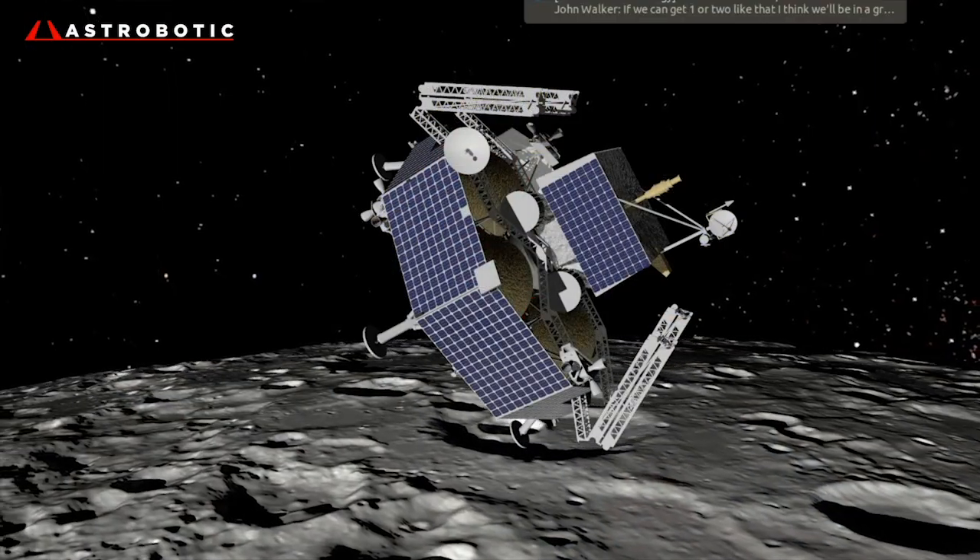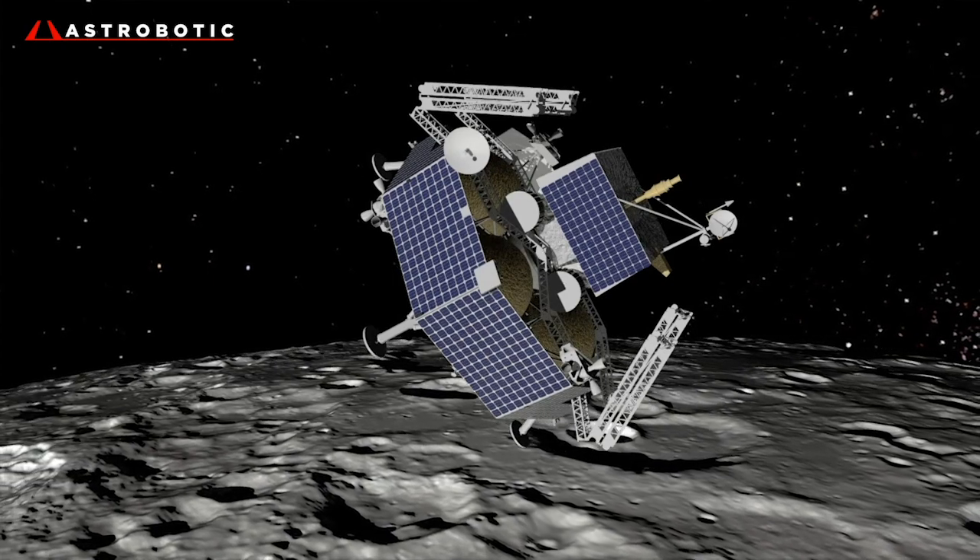Over the last few months, really going back to the end of the summer of 2020, when Astrobotic was awarded the contract to take the Viper payload to the surface of the moon using our Griffin Lander, we've been involved in a number of activities here in Pittsburgh as well as with our partners at NASA all around the country.